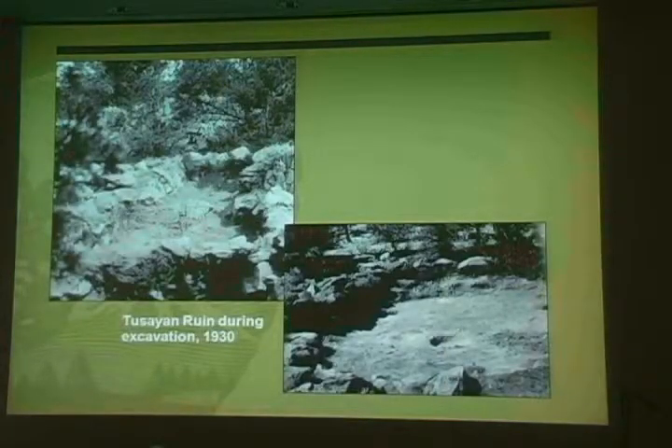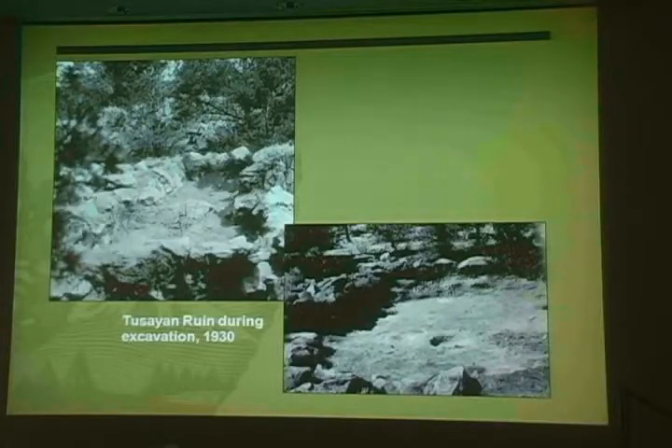The Gila Pueblo organization conducted the first scientific studies in the Grand Canyon in 1930, when they excavated the Tusayan Ruin. Their work was ahead of its time, for they left part of the site unexcavated for future generations. By the 1950s, interest in the archaeology of Grand Canyon intensified.